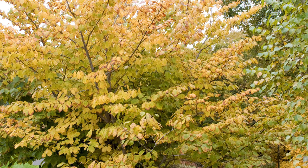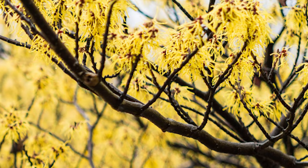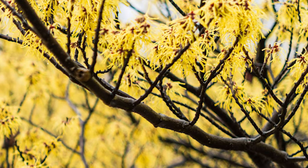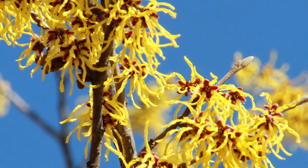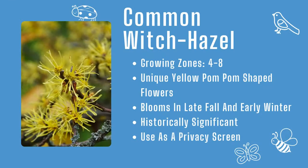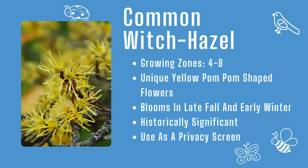Long before any of us were filling out our gardens, Native Americans were using the forked branches to find water. These days, we plant them to give shelter to local wildlife and marvel at their strange yellow flowers. Common witch hazel: growing zones four through eight, fascinating yellow pom-pom flowers in the late fall, and a great privacy screen.